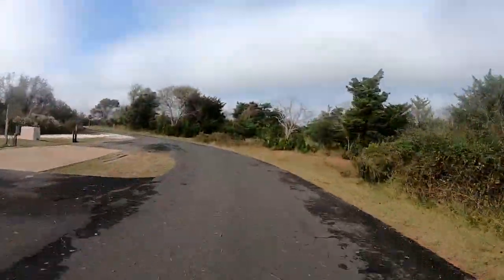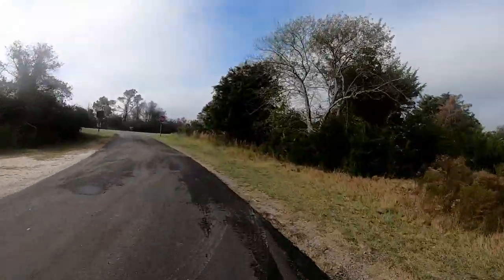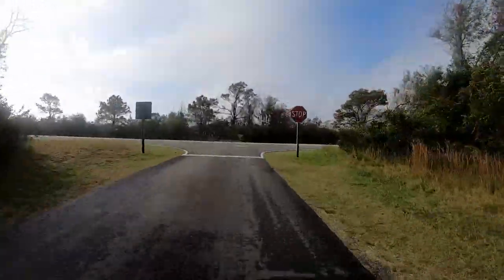We paid $15 per night with our America the Beautiful Pass. As you can see, all the sites are paved and easy to get in and out of. Many of the sites are pull-through while others are back-in sites.